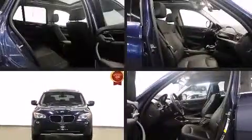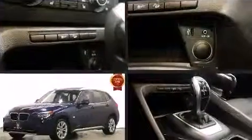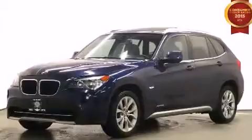Introducing the 2012 BMW X1. Under the hood, you'll find a four-cylinder engine with more than 200 horsepower, providing a smooth and predictable driving experience.